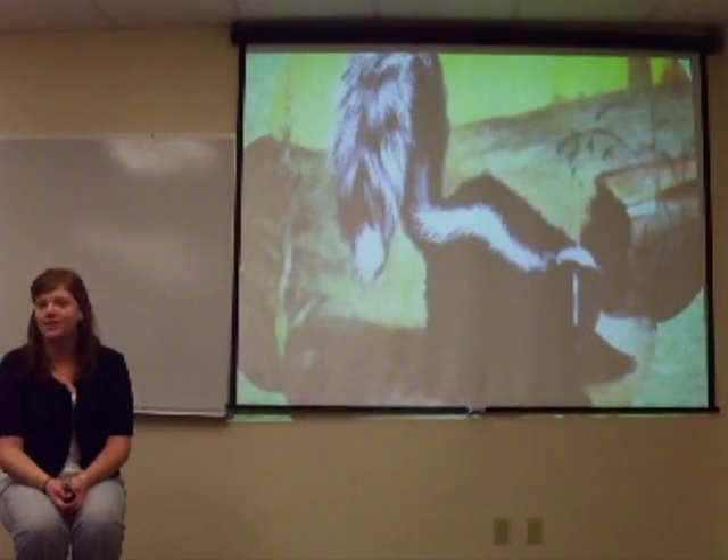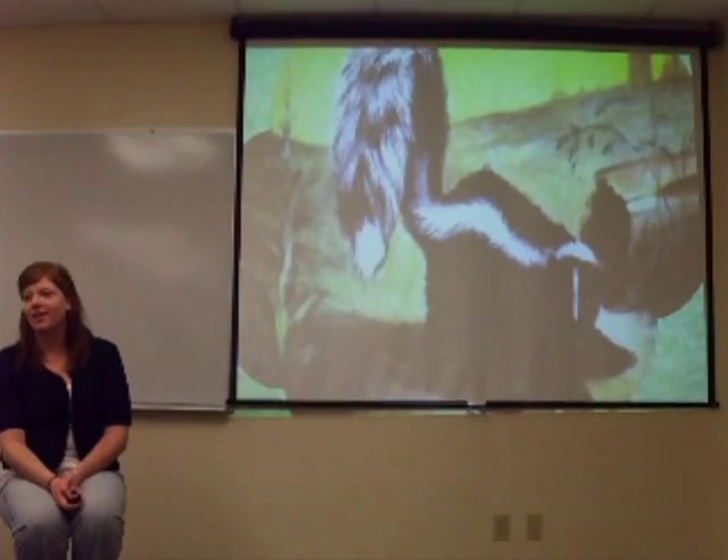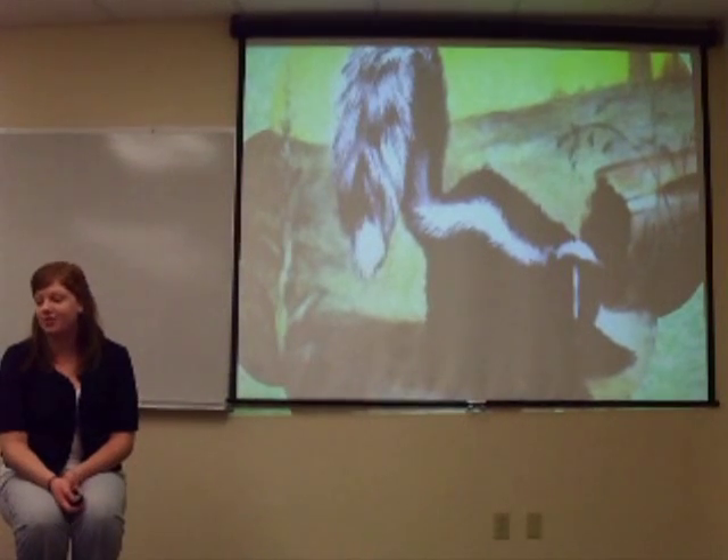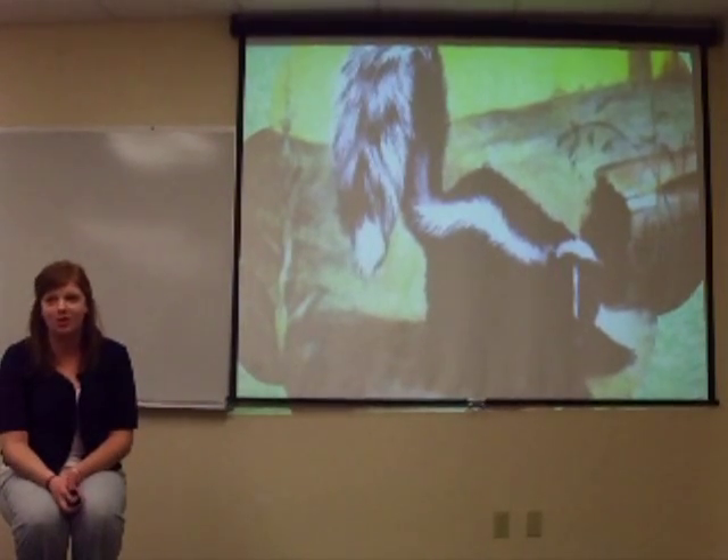Skunk. What do you think a skunk's adaptation would be? Its smell. The skunk uses its stench to keep away anything that's going to eat it. You smell a skunk, you don't want to go near it.